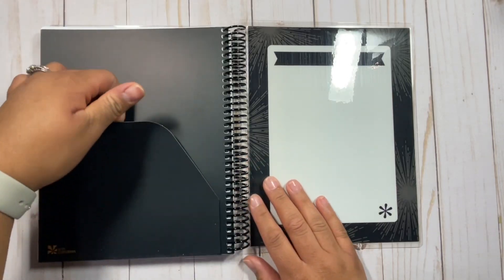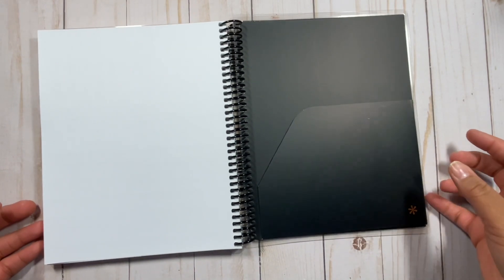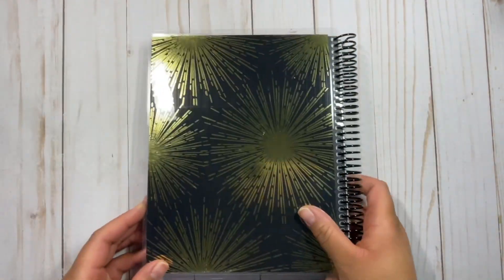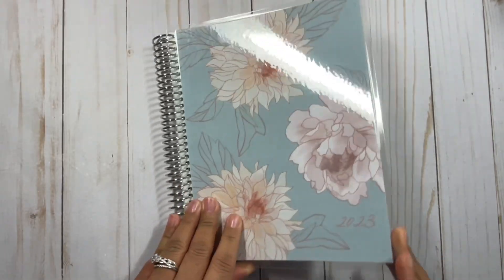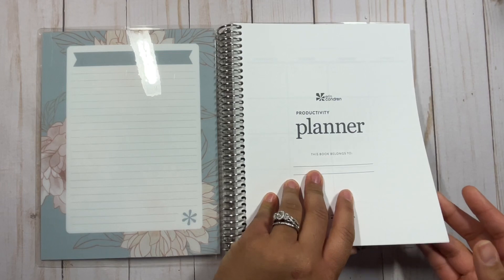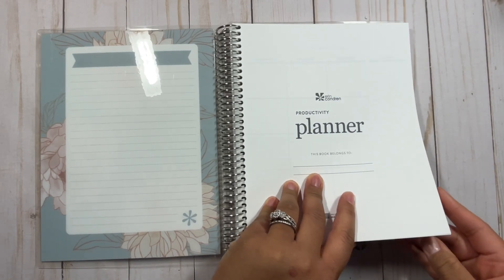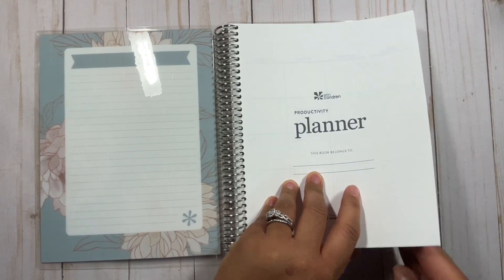You also get an exclusive cover — these covers are not sold separately; they are exclusive for this particular planner. Now that I've got the details out, I want to go ahead and share my personal thoughts about this planner. First of all, I really love the concept. I'm so glad they came out with this because I used to be a monthly planner user and really enjoyed it, and the price point was a little bit less. This is doing the same thing, and the price point is only $15.